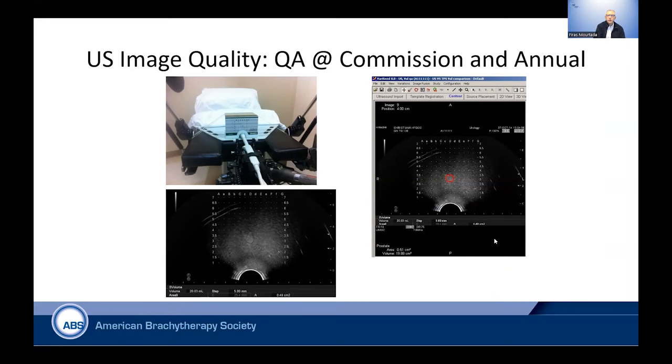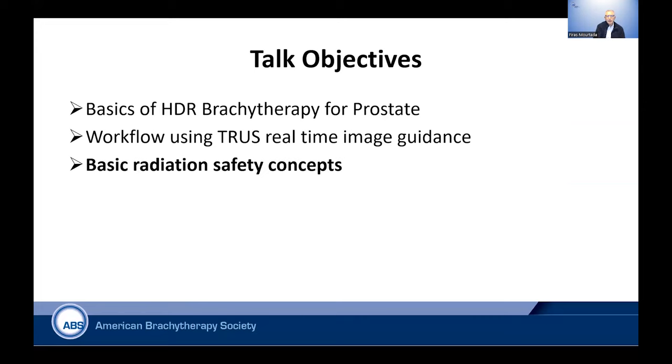As an example of ultrasound image quality, these are tests you should perform during the initial commissioning of the program and annually. Make sure that calibrations of the grid don't drift. This is a spatial calibration test using quantitative phantoms that give you an understanding of your accuracy and precision.